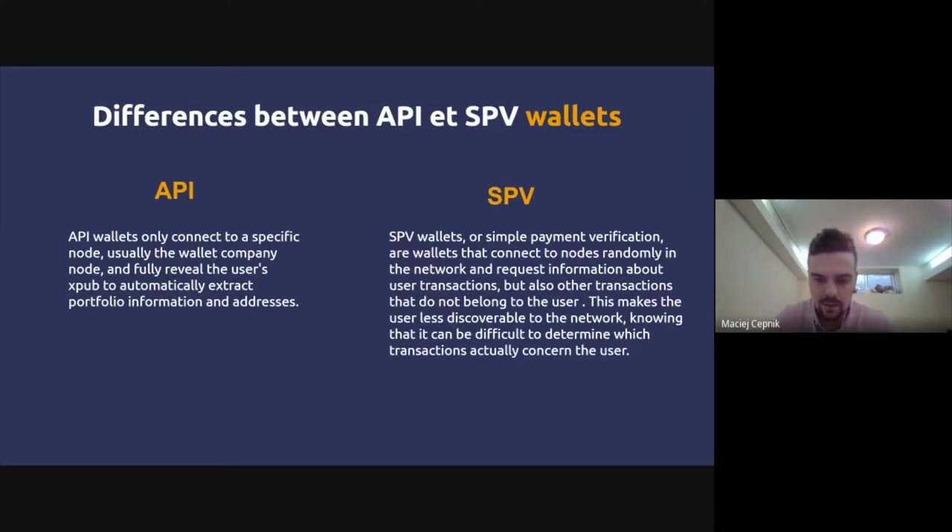For more technical users: when a wallet connects via API, there's a direct link between a node or backend and the wallet, and this means you'll be communicating your entire xpub — your general public key — to that node. For example, if you have a Ledger hardware wallet, you'll connect to the Ledger Live platform and transmit your xpub to Ledger's servers.